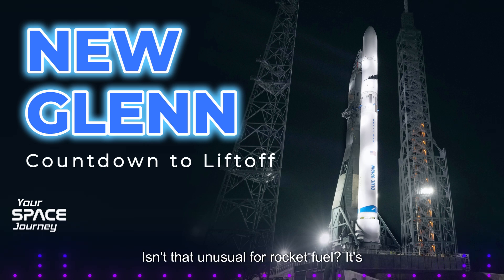Methane — isn't that unusual for rocket fuel? It's becoming more common. Methane is a good choice because it's relatively easy to produce and store, and it burns cleaner than some other fuels.